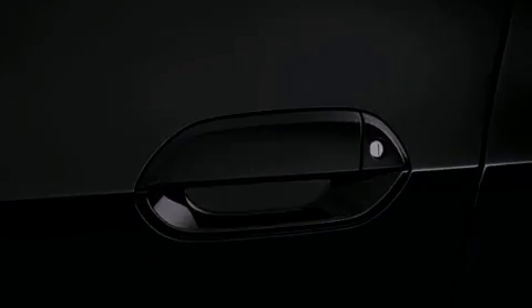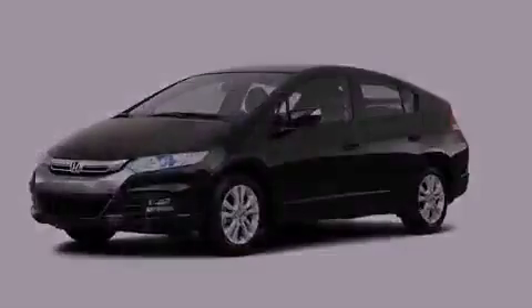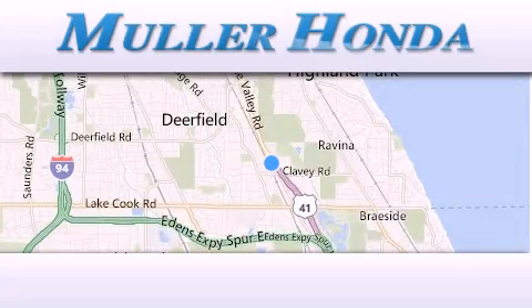We invite you to contact us today to learn more about this vehicle. Thank you for considering Muller Honda for your next new or pre-owned vehicle.